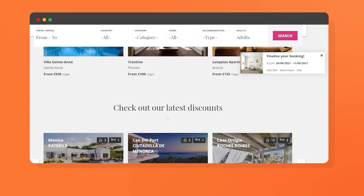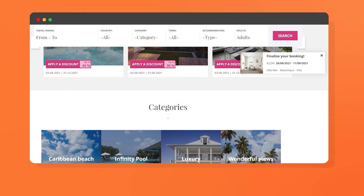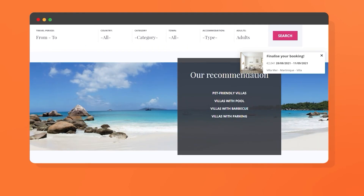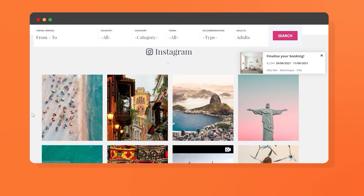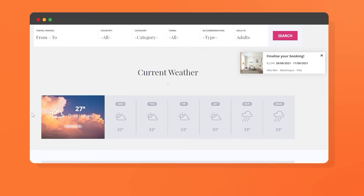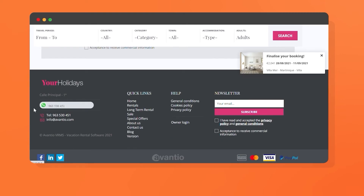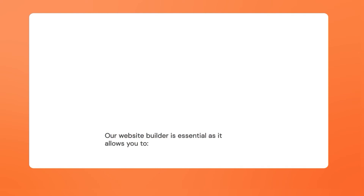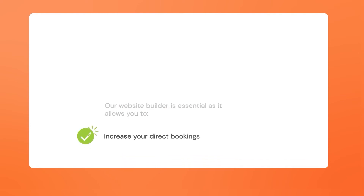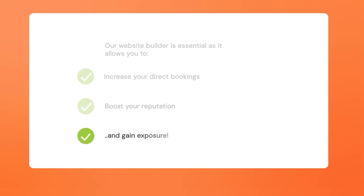Showcase the best of each property through our attractive designs and categorize them according to the features you want to highlight. Add widgets to promote your social media profiles, make use of our marketing tools, and customize your homepage to fit your target market. Our website builder is essential as it allows you to increase your direct bookings, boost your reputation, and gain exposure.